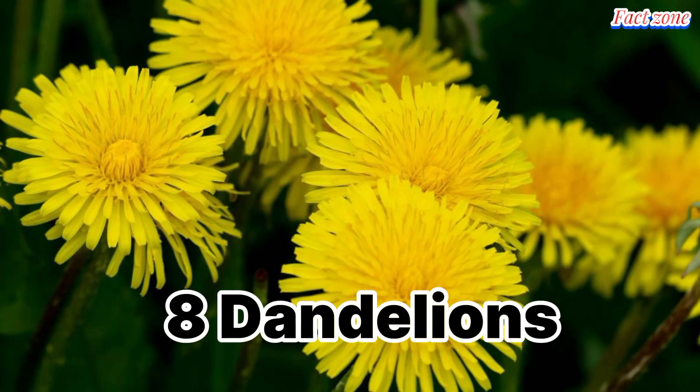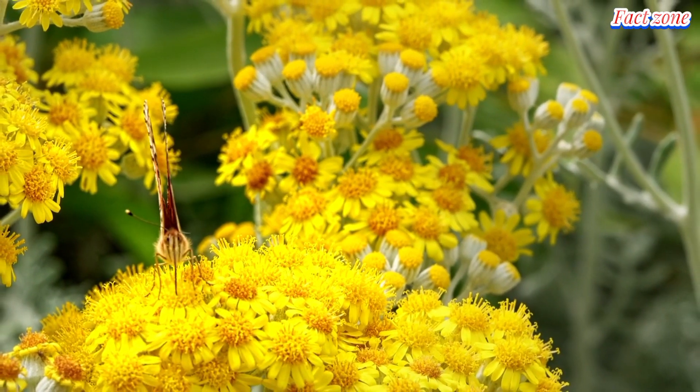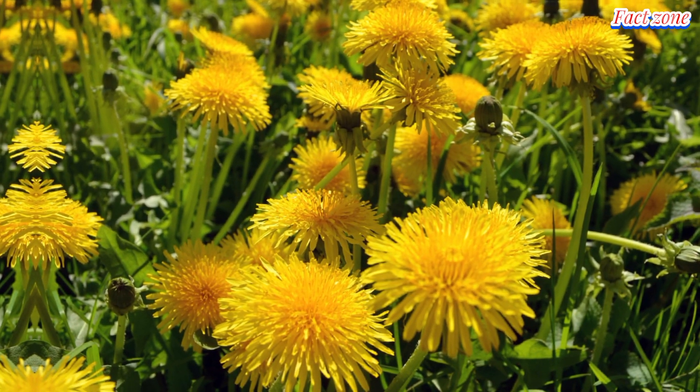Dandelions. Don't underestimate this common weed. Dandelion blossoms have a honey-like sweetness that's delightful in fritters, jams, and even wine. The leaves can be used in salads or cooked like greens.